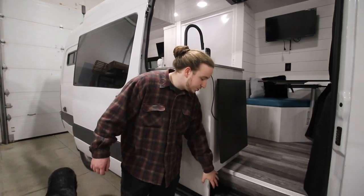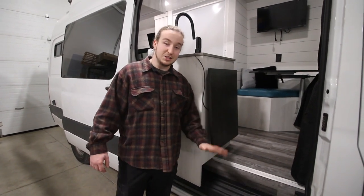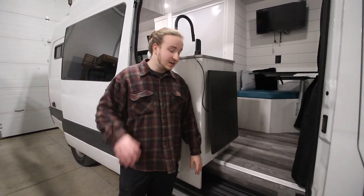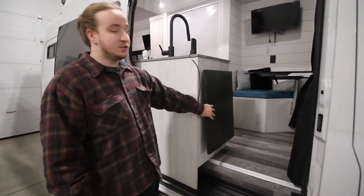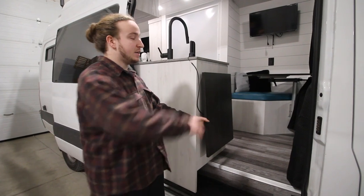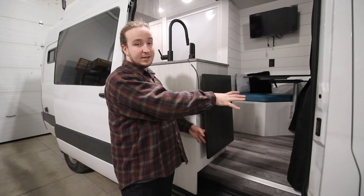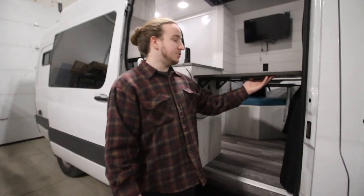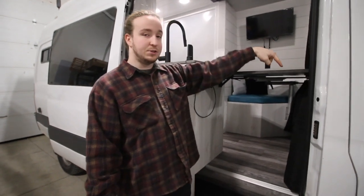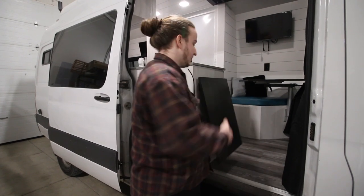Under the entry step there's closed-off shoe storage — me and Maddy personally have had shoes fall out while traveling and drive off without realizing it, so this solves that. You also have a flip-up table option here, which can serve as an extension of your countertop or a secondary work desk for the swivel passenger seat. It folds up to give you good reach while seated, and two clips underneath let you collapse it easily.